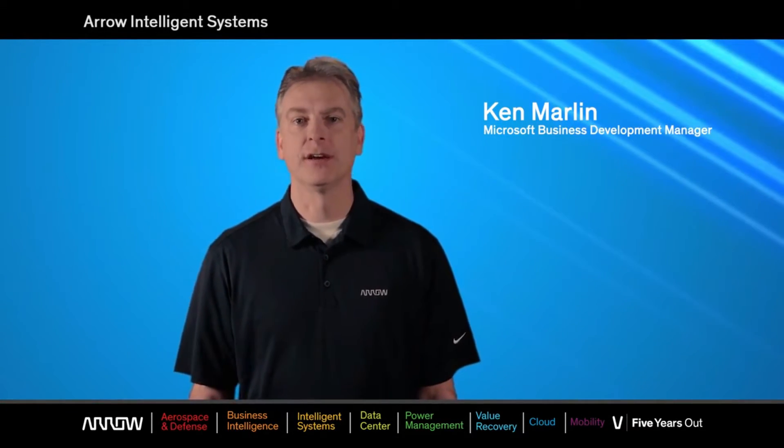Hello, my name is Ken Marlin, and I'm a Microsoft Business Development Manager here at Arrow Electronics. I'm also a Microsoft MVP with focus on embedded IoT solutions.